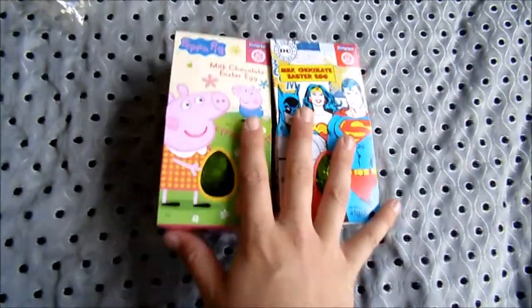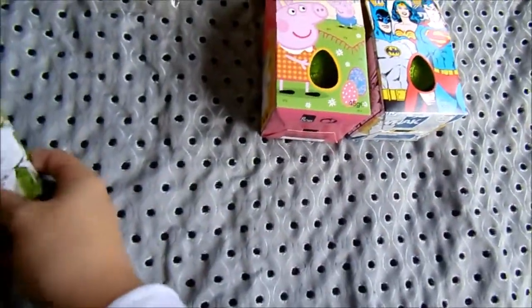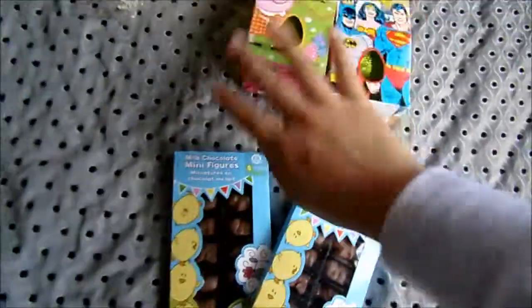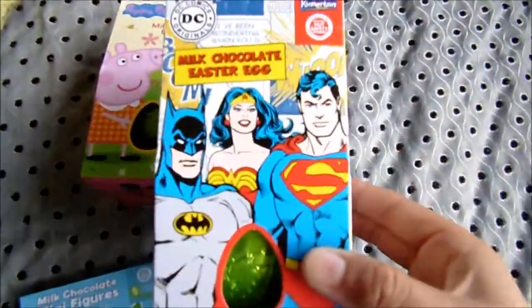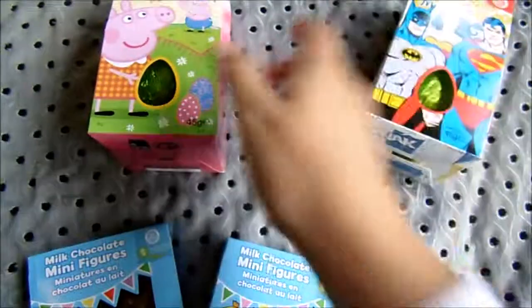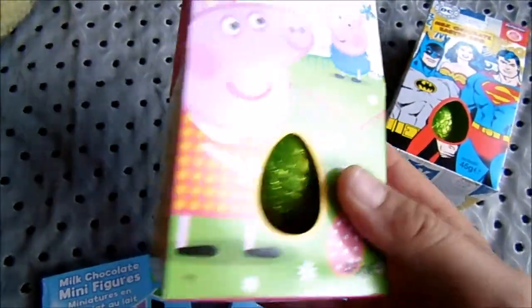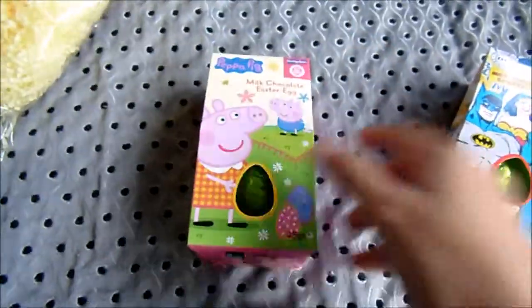For their chocolate, both sets of grandparents are going to be spoiling them and have already got them heaps of chocolate, so we didn't want to go overboard. We just got them both a little Easter egg each. Jayden's is a superhero one and Bentley's is a Peppa Pig one — he loves Peppa Pig. They're just little Easter eggs.